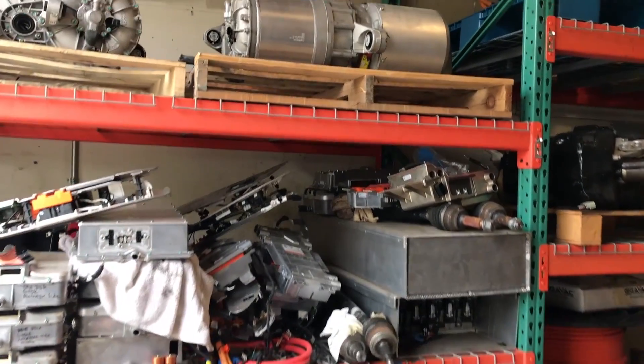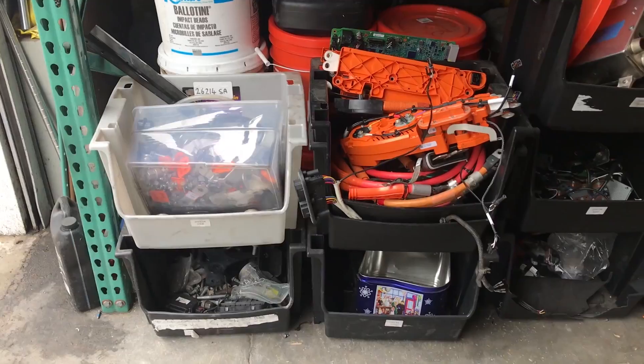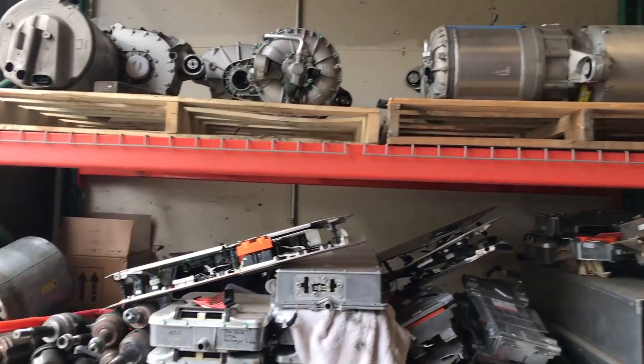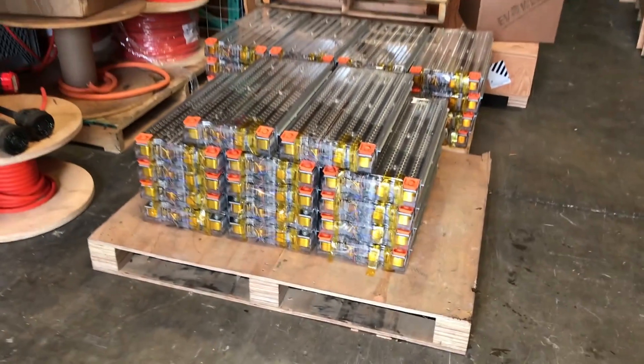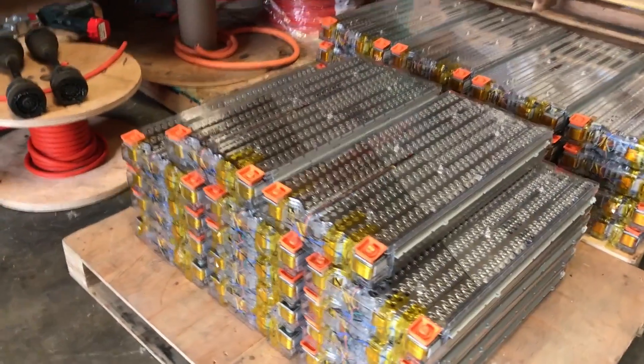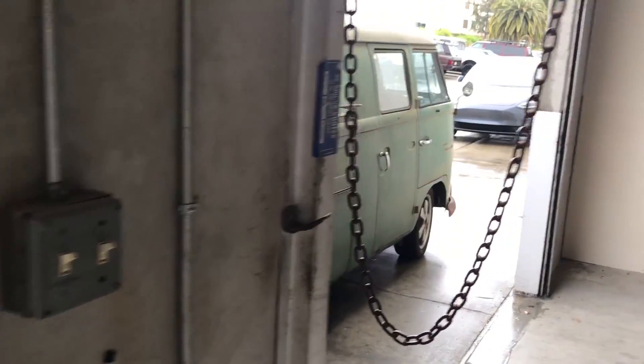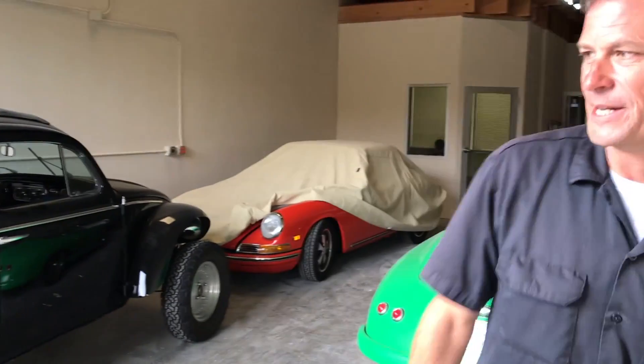This is our warehouse where we take apart Teslas. We've got tons of Tesla parts, tons of Tesla batteries — 30 to 40 drive motors in backup stock — LG, Panasonic, Sony batteries. Come on in.